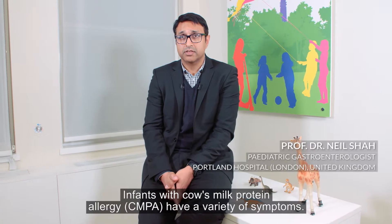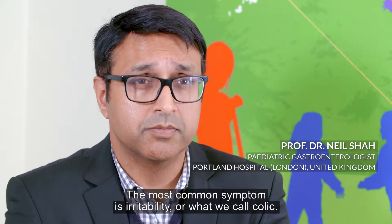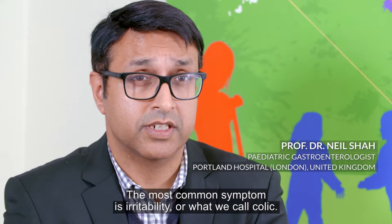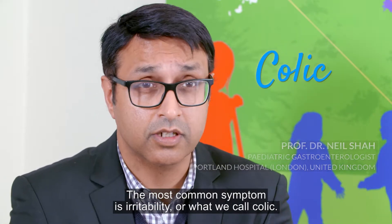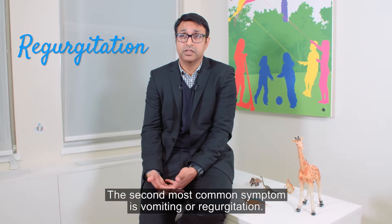Infants with cow's milk protein allergy have a variety of symptoms. The most common symptoms start with irritability, or what we call colic. The second most common symptoms are vomiting or regurgitation.